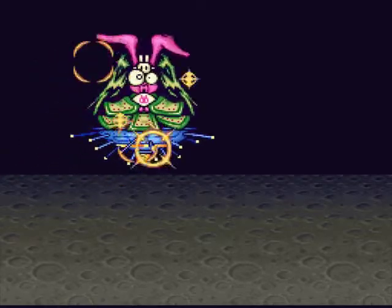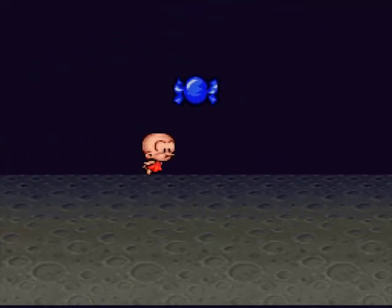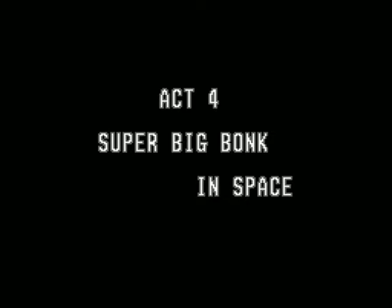Hi there, everyone. This is MailmanZero playing Super Bonk. We are going into the next act, Act 4. I just got a huge candy, which made me huge. Super Big Bonk in Space.